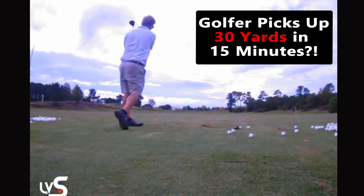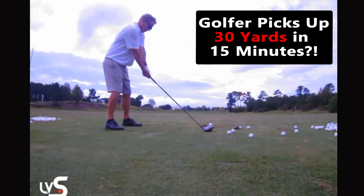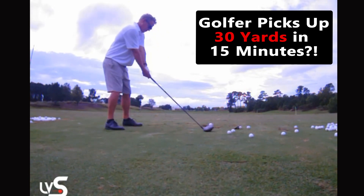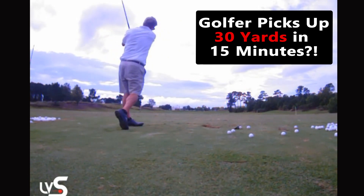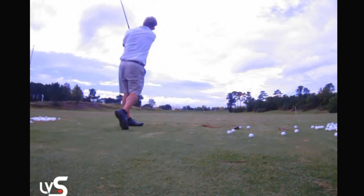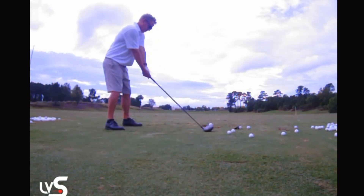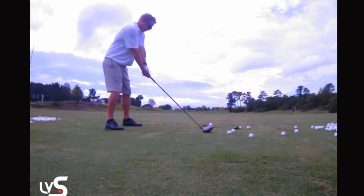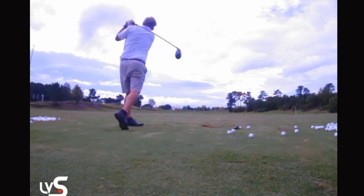Hey guys, so you're wondering what's going on with this massive distance pickup that you're seeing. I'm going to play results from one of our students who is the first one to get data in after watching the new program video that I put out. Lee is a 60-year-old golfer, single digit handicap, hovers between a six and a nine. Let's see what kind of results he got and how long it took.